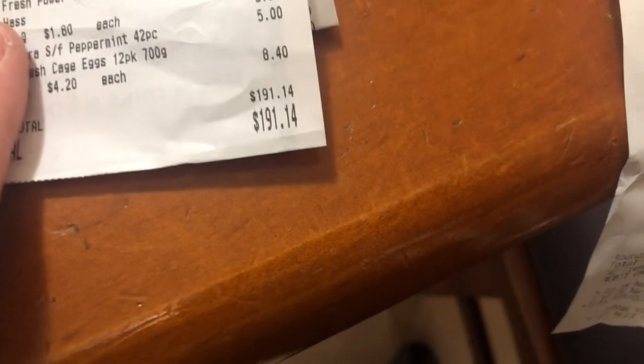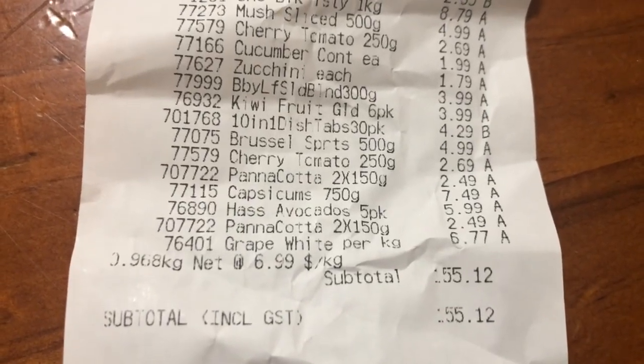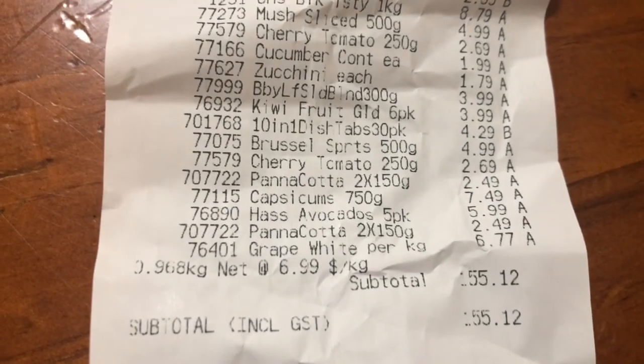My Woolies order came to $191.14 and my Aldi one came to $155.12. That's not really even a full shopping week, but yeah, needed some stuff. Okay guys, I'm going to go have some lunch first — I'm hungry, it's like 10 past 1. Give it a thumbs up if you enjoyed it and I'll see you in my next vlog. Bye!